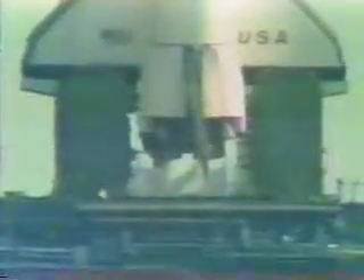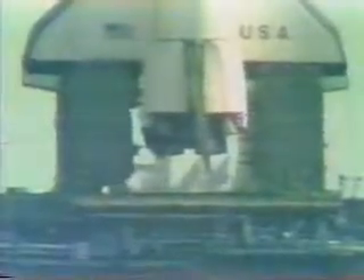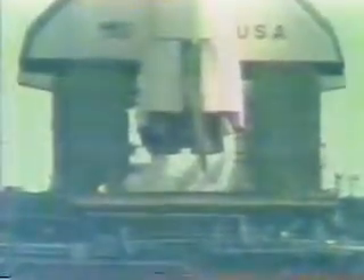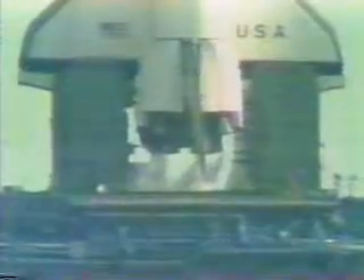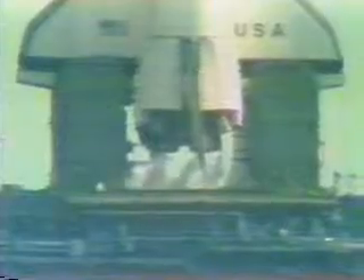T-minus 45 seconds and counting. T-minus 40 seconds and counting. The development flight instrumentation recorders are on. T-minus 35 seconds — we're just a few seconds away from switching to the redundant set sequencer. T-minus 27 seconds. We have gone for redundant set sequencer start.